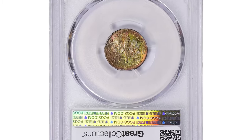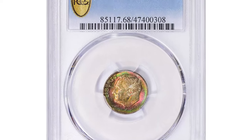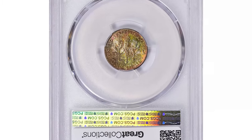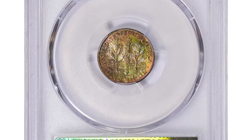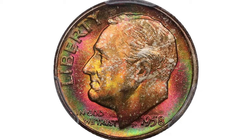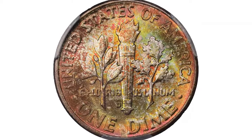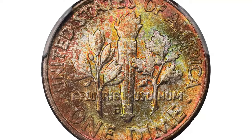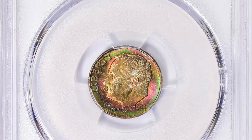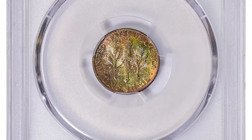High-grade examples of the 1958-D are relatively abundant, with many specimens certified up to MS67. Additionally, a significant number of these coins have earned the full bands designation, indicating fully struck horizontal bands on the torch, which is a desirable feature for collectors. Recently, a particularly attractive toned Roosevelt dime from this mintage graded MS68 FB by PCGS fetched $2,025 at auction.